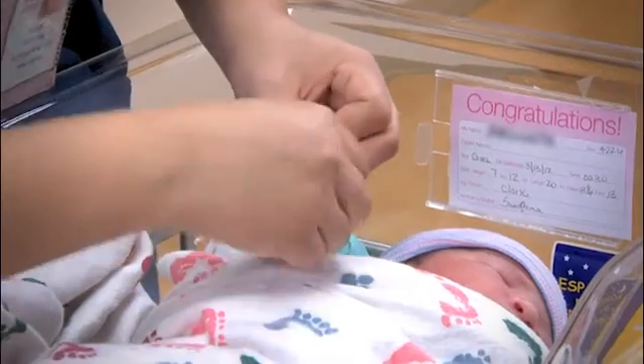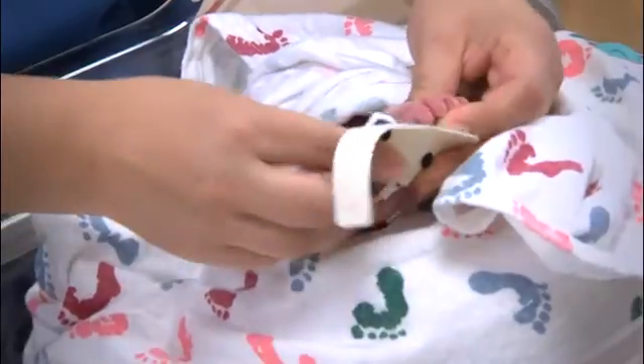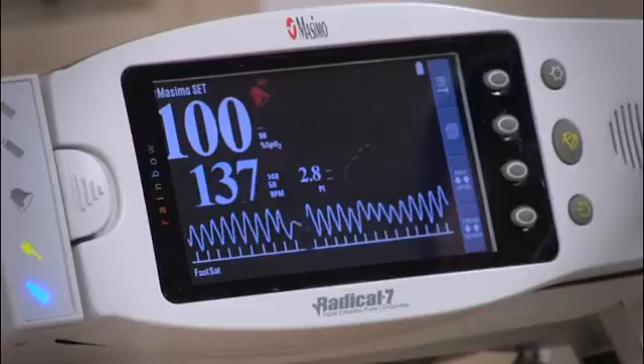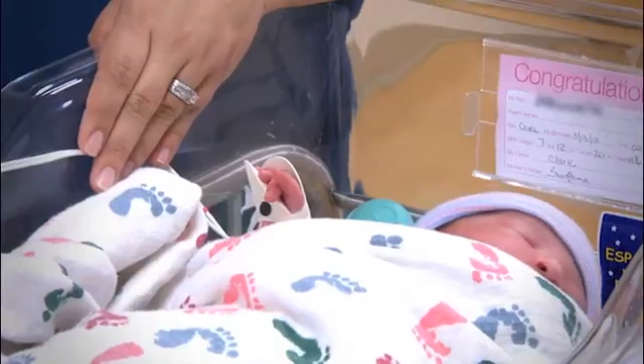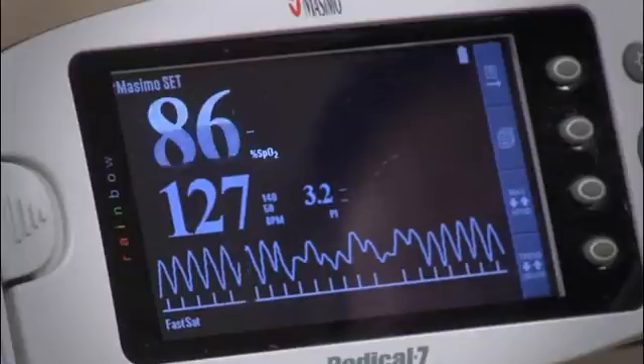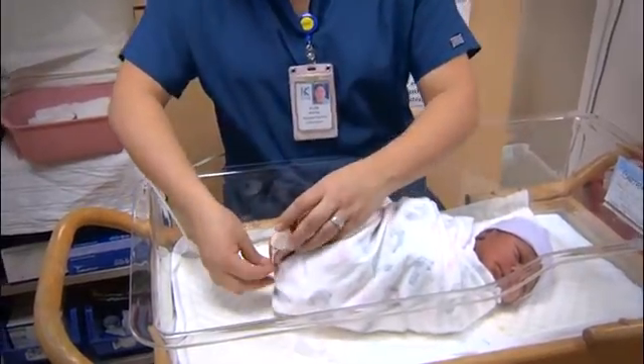CCHD screening should be done at or as close to 24 hours of age as possible. We screen the right hand and the right foot, performing a pulse ox measurement on both. The pulse ox screening measures your baby's blood oxygen levels. If the levels are normal, that's all there is to it. If the levels fall below the normal range, the test will be conducted more times to ensure accuracy and an average reading.